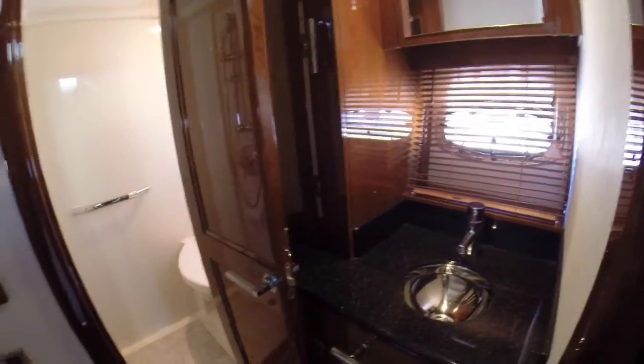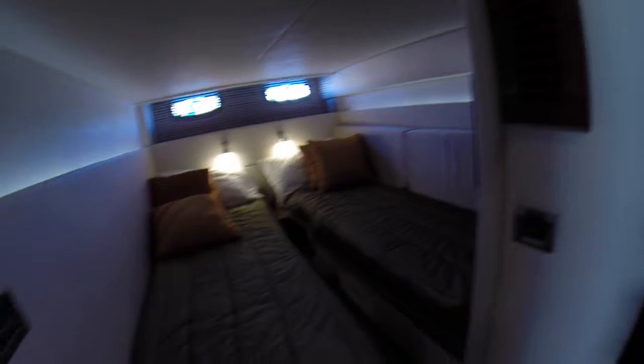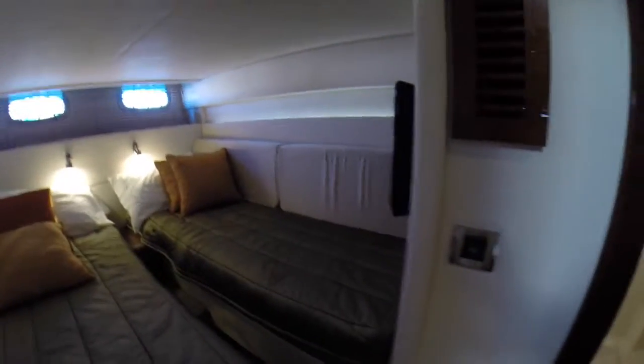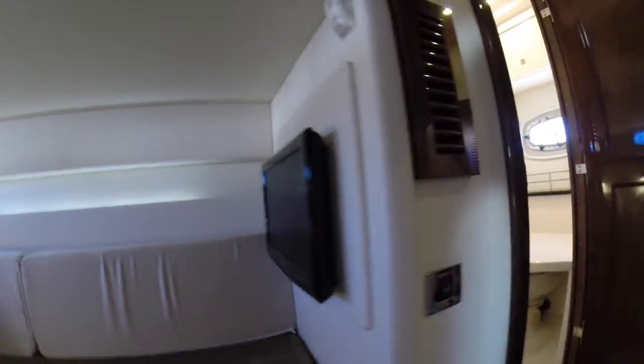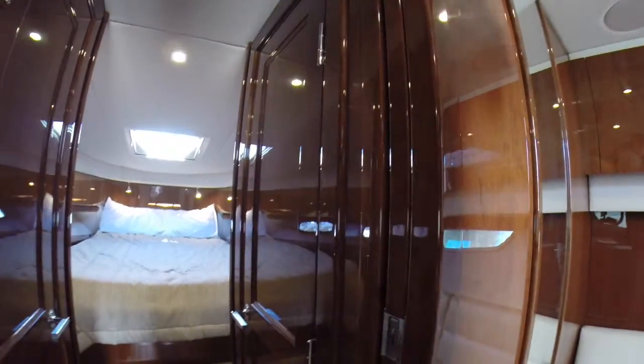The aft cabin has a sink, storage here and all down below. Here's your head and shower. You have two berths back here that will make into one single berth with the cushions, and you have TV and DVD in this area as well. I really love this woodwork — the quality and the fit and finish of it is absolutely amazing.